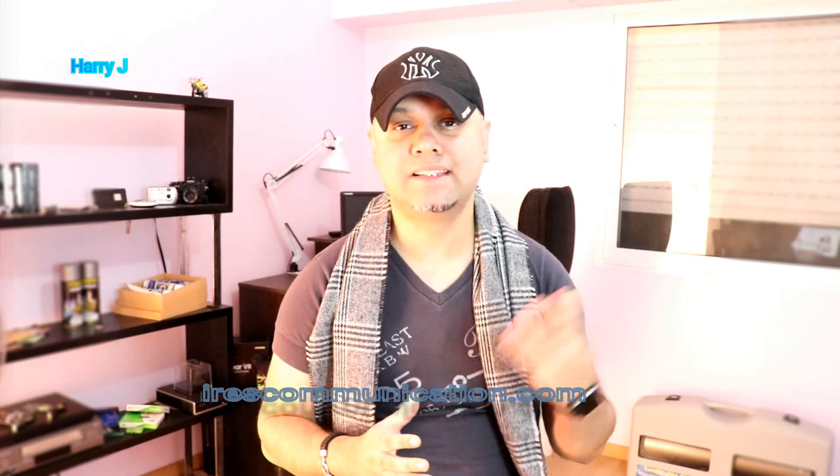Hello, this is Harvey J from Ask Communication. In this video we are going to talk about a scooter for ladies.